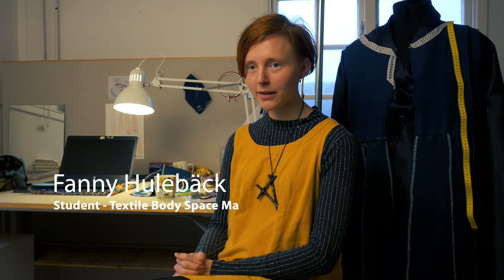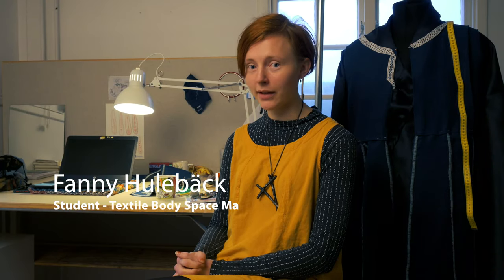My name is Fanny Hulebeck and I am from Bohuslän. I'm currently studying at the Master's Programme. Before this program I went to the bachelor's here at HDK Steneby. I'm studying textile body space. The program is project-based and independently driven — students initiate and develop their own projects.